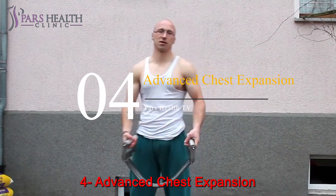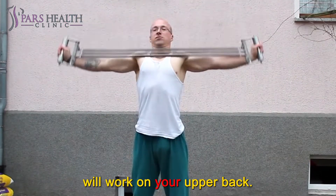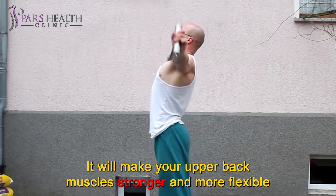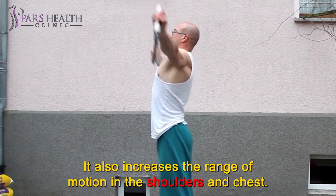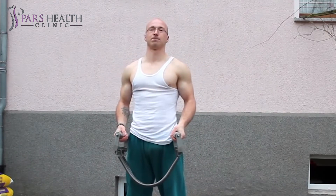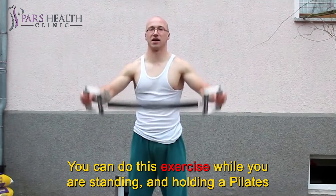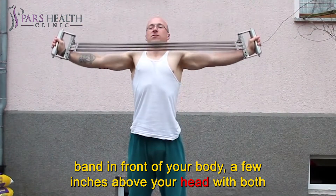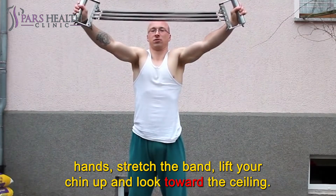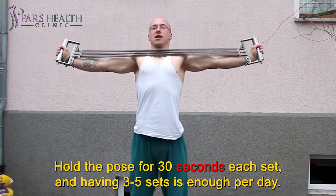Number 4: Advanced chest expansion. This exercise has many different types, and all varieties will work on your upper back. It will make your upper back muscles stronger and more flexible on both sides, back and front. It also increases the range of motion in the shoulders and chest. You can do this exercise while standing, holding a Pilates band in front of your body a few inches above your head with both hands. Stretch the band, lift your chin up, and look toward the ceiling. Hold the pose for 30 seconds each set, and having 3 to 5 sets is enough per day.